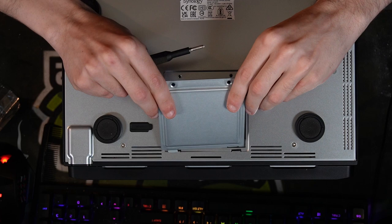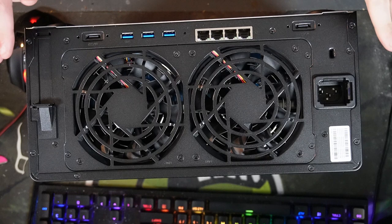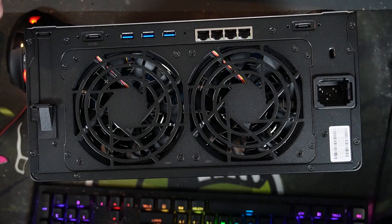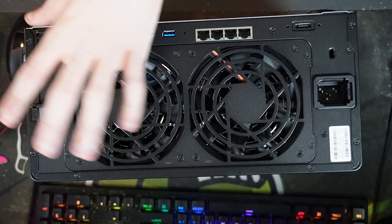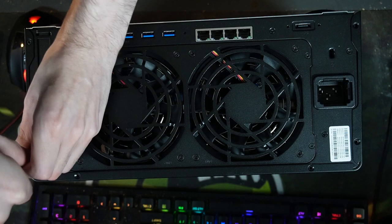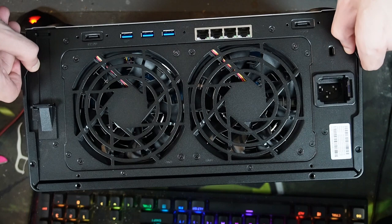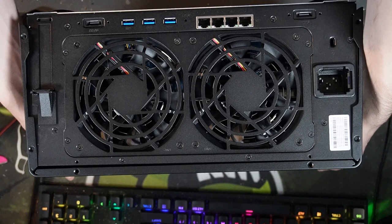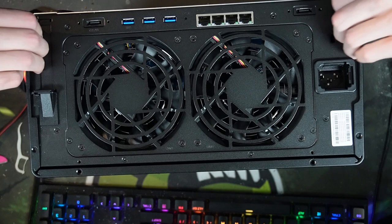Now we have 4 terabytes of NVMe cache and 32GB of DDR4 RAM installed. Let's get the 10-gig card installed. To install the 10 gigabit card we have to take the shroud off — there are 6 screws to remove. Once all the screws are out the shroud comes away naturally. Just be careful you don't drop any screws into the fan grill. Once unscrewed, lift it up and it pops off, then slide the cover off.